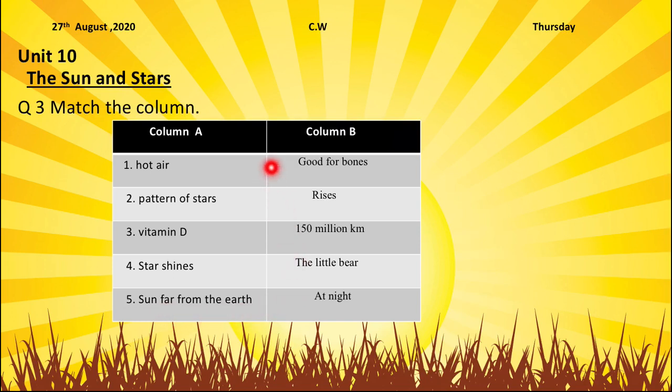In column B, the first option is good for bones. Rises. 150 million kilometers. The little bear. At night.